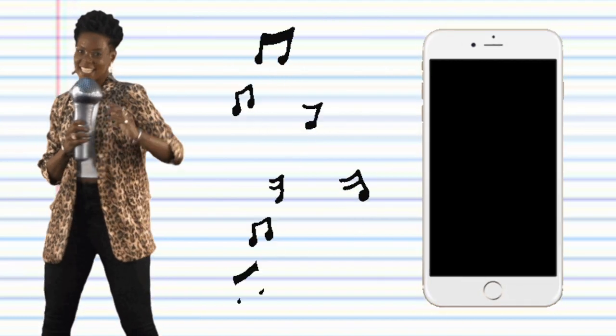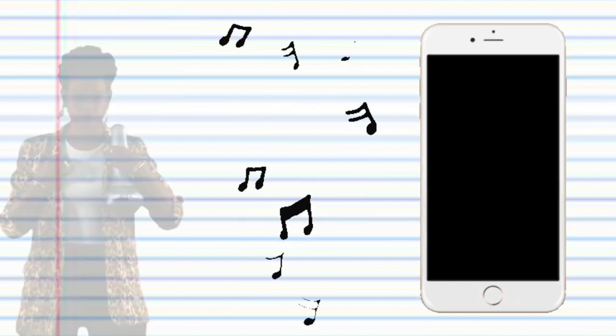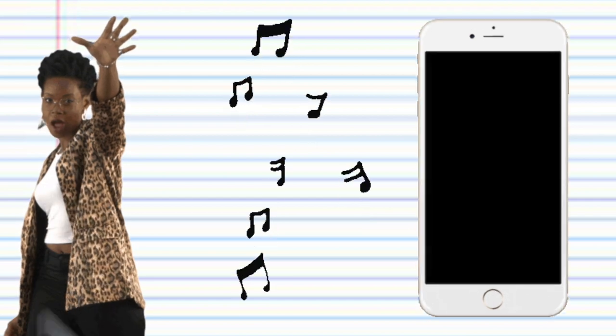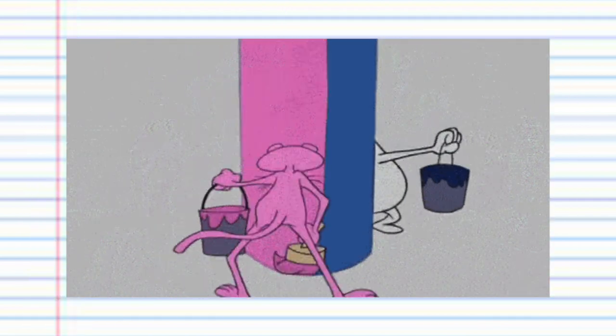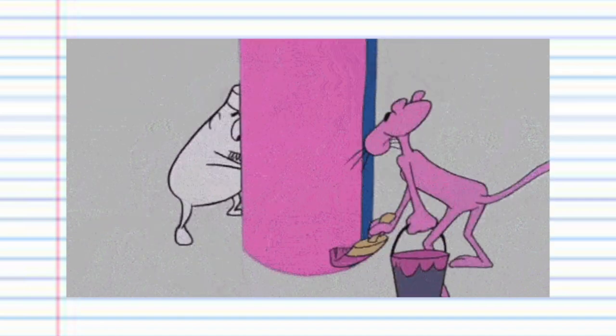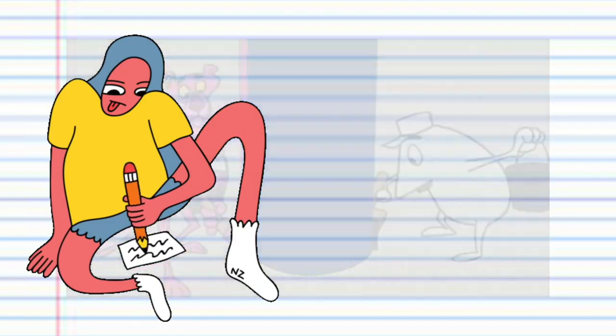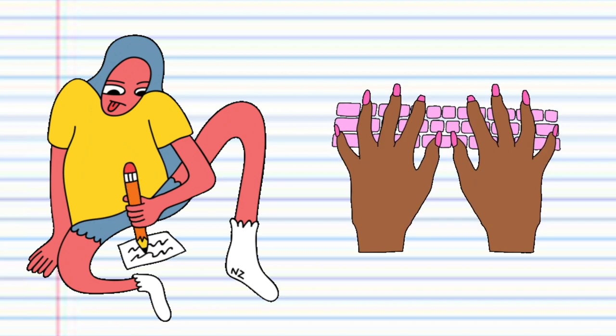For example, a song has a copyright as soon as you put it into your voice memos on your phone. If it's a painting or drawing, as soon as you put it onto a canvas or a piece of paper, it is fixed in a tangible medium of expression. Or if you're writing a book, as soon as you put it onto paper or even into your laptop, it is fixed.